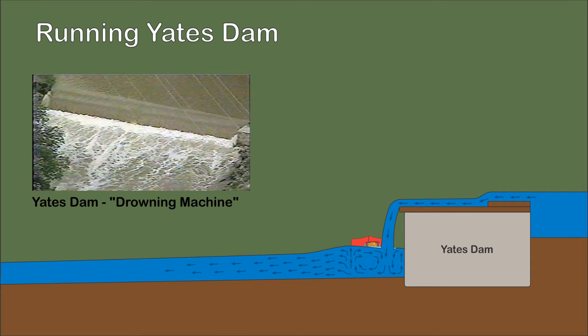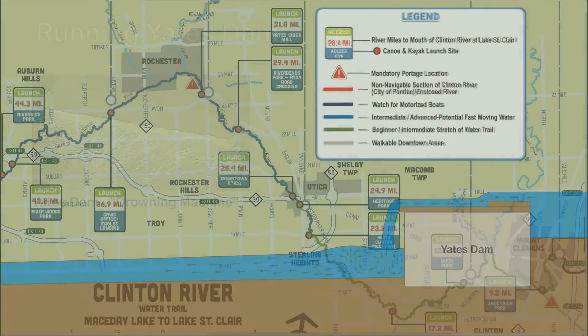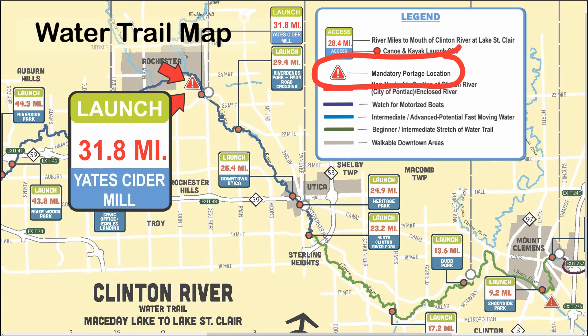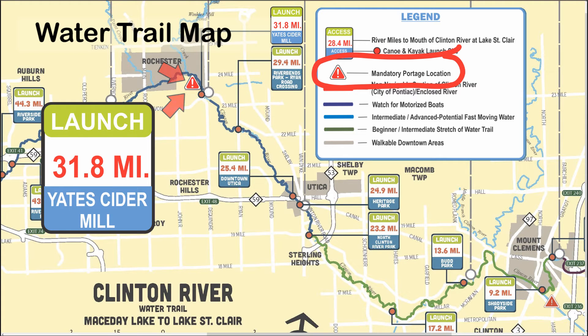Yates Dam has taken its toll of victims. The Clinton River water trail map indicates that there is a mandatory portage at the Yates Cider Mill Dam. The dam is not mentioned as the reason for the portage. If there is a mandatory portage at the dam, then it is important to translate the warning on the map into on-site messaging, warnings, and barriers.